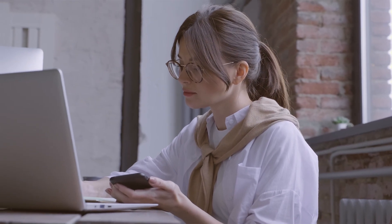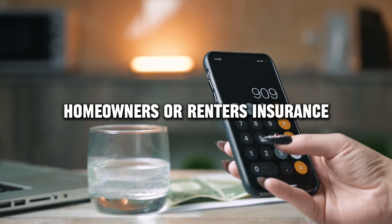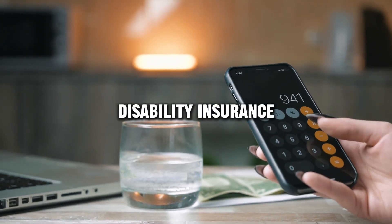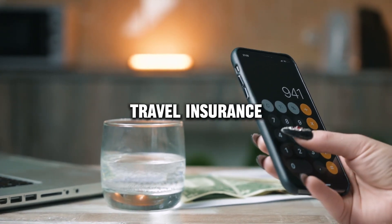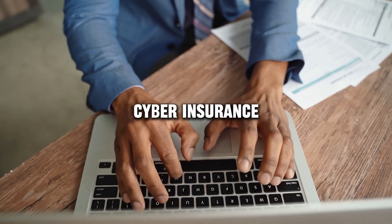All links and information will be in the description, such as health insurance, auto insurance, homeowners or renters insurance, life insurance, disability insurance, travel insurance, business insurance, liability insurance, pet insurance, cyber insurance, etc.